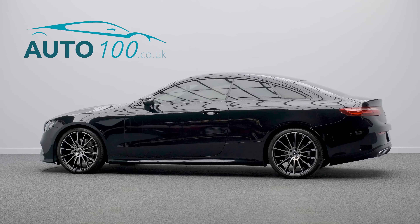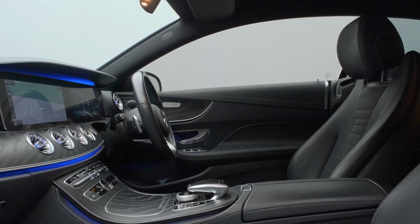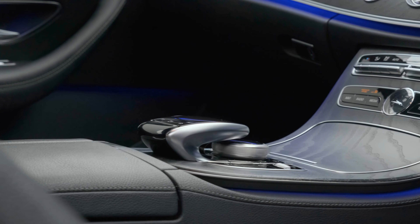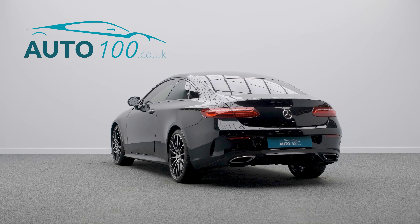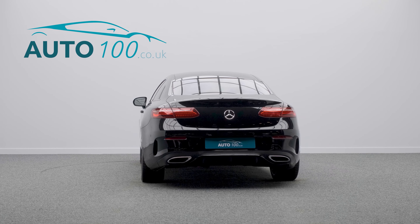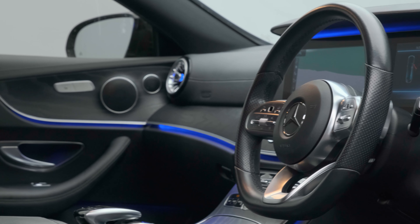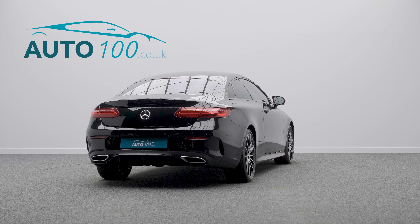This stunning facelift Mercedes E220D Coupe AMG Line is finished in eye-catching obsidian black with black leather and alcantara upholstery, and rides on awesome 20-inch AMG multi-spoke design alloy wheels in high-gloss black and high-sheen finish. It also boasts a detailed service history and additional factory options.